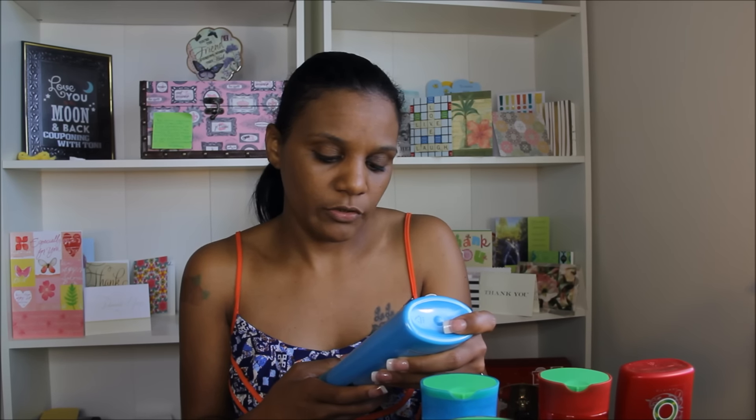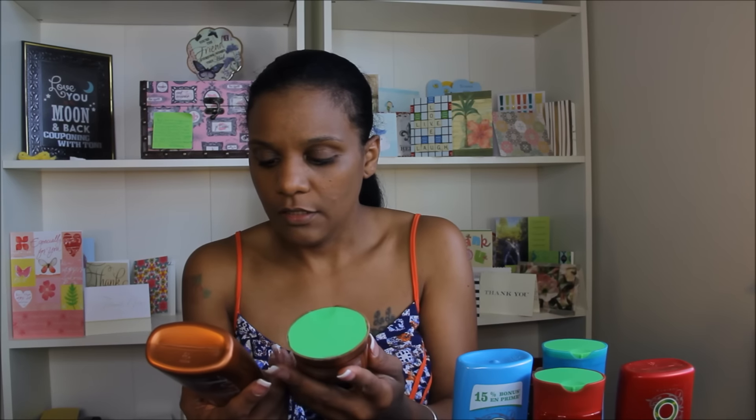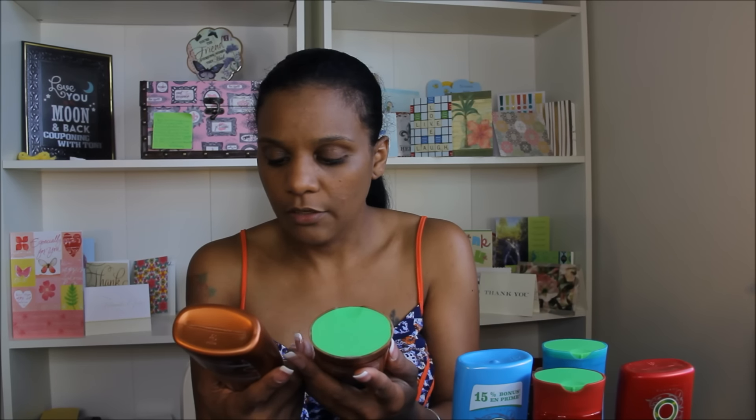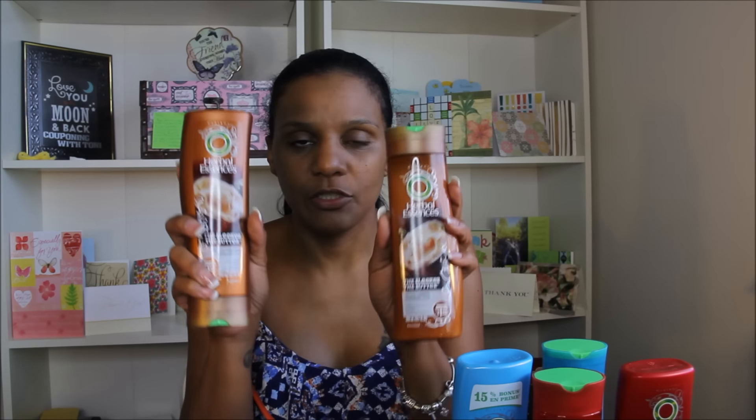This is for moisturizing conditioner — this is like Hello Hydration — and this actually has 15% more, so that is a bigger bottle. And this is for the smoothing conditioner and a smoothing shampoo. So make sure you check your inserts today if you are a Herbal Essences lover and head over to Walmart and grab these for 50 cents. Again, it's not a sale price, it's just a rollback price.